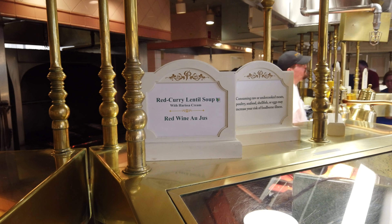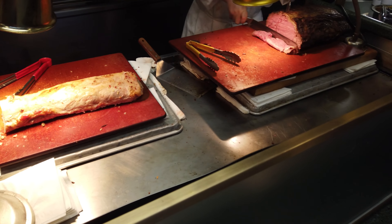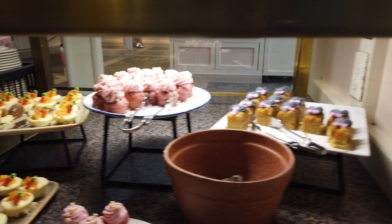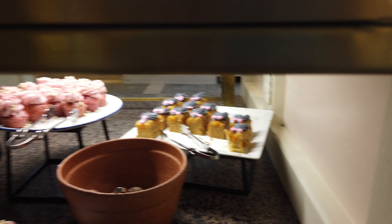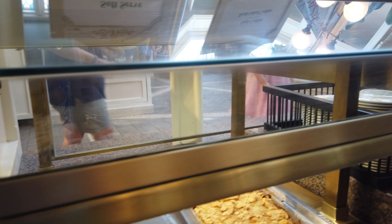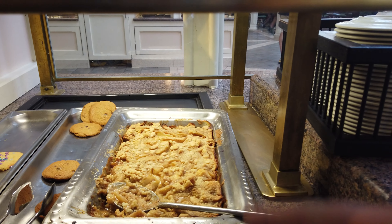You got some soups over here — some red curry lentil and some red wine au jus to go with the carving station. And you got to check out those desserts now. The star here is the apple cobbler.